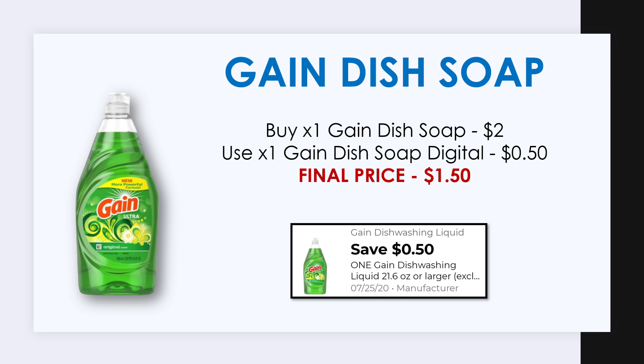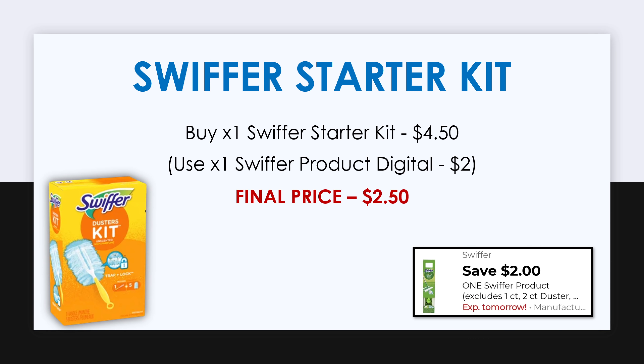Next, our Gain item is the dish soap. Get the 21.6-ounce, priced at $2, and we have a 50-cent off digital making this just $1.50. The very last item for this deal is the Swiffer starter kit — make sure you get the Gain-scented version, priced at $4.50. We have a $2 off digital, making this just $2.50.